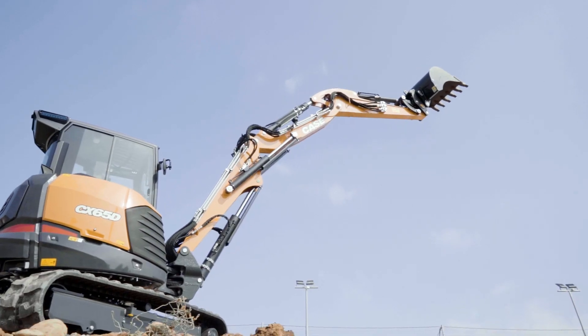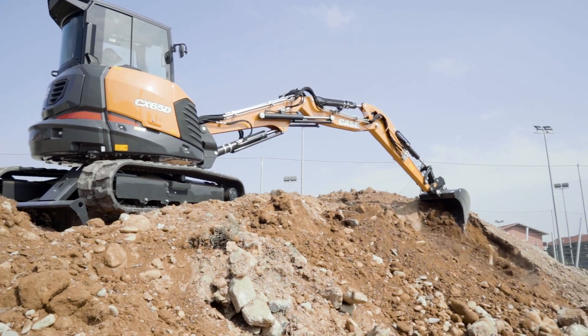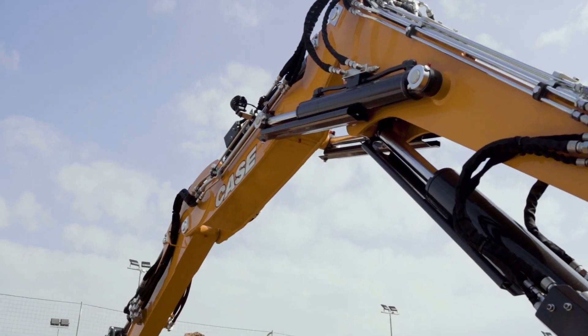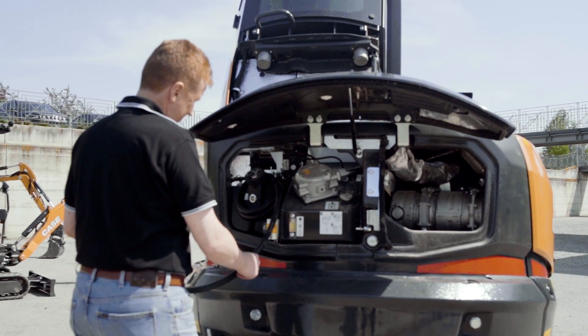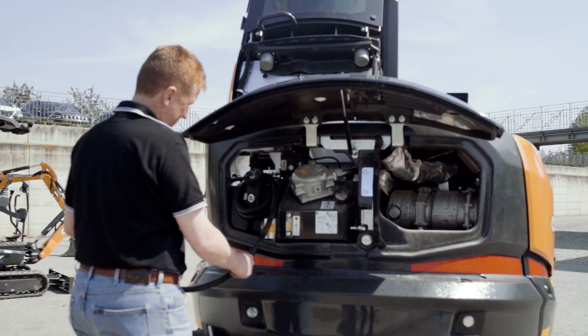It also delivers 10% longer horizontal reach — more than 600mm more — and 100mm more digging depth, along with the ability to dig much closer to the machine thanks to the two hinge-point geometry. It is equipped with an incredibly powerful 45kW Stage 5 engine, a beast compared to other models of its size.